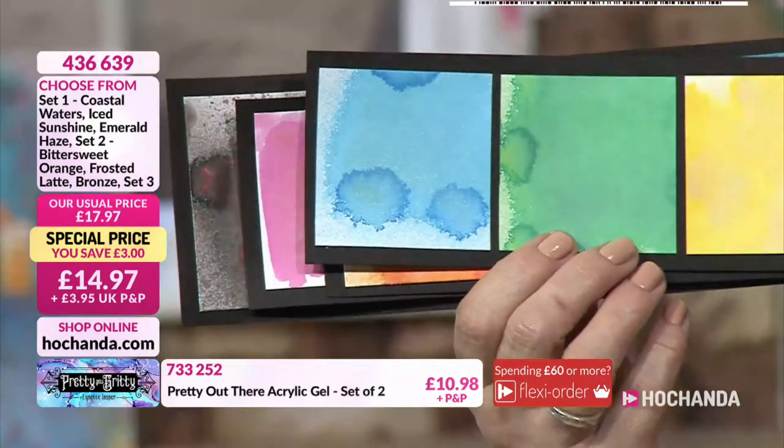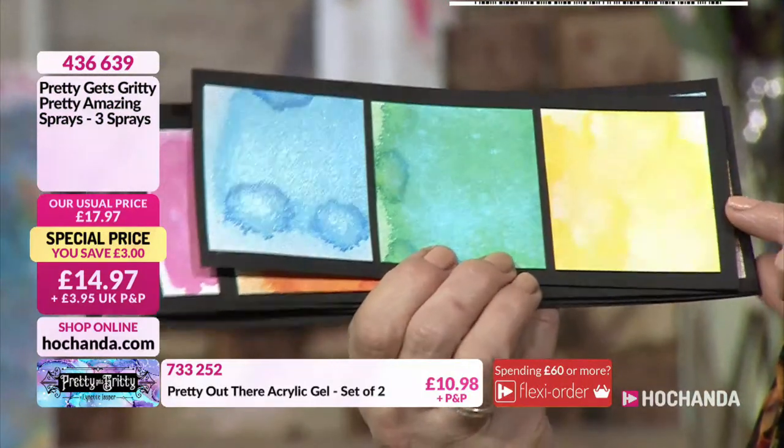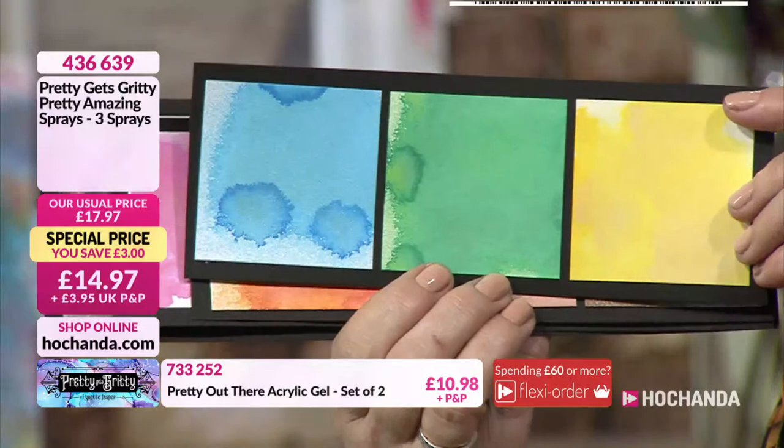If you tilt and turn it, you can see that two-tone effect, especially with the greens and blues coming through. That one is your Coastal Waters.